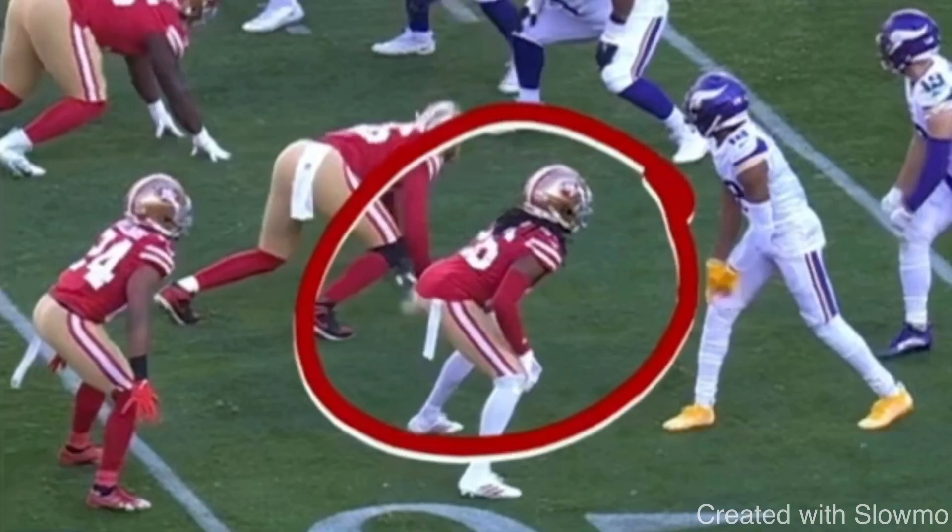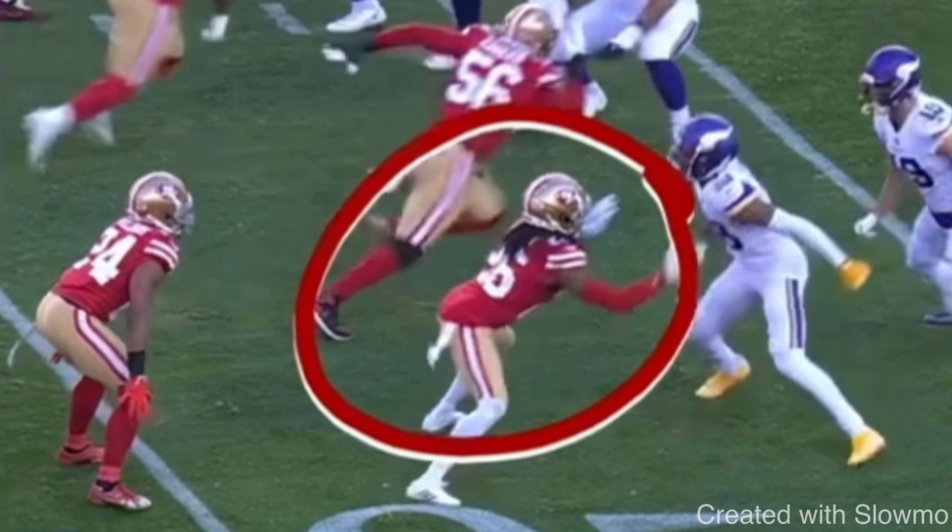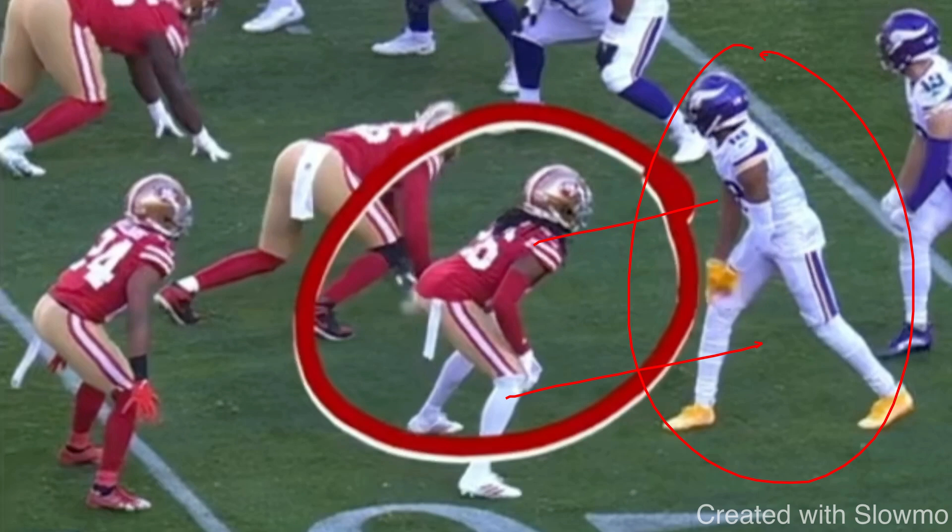This is probably a cover two or cover three cloud concept where the corner is as physical as possible. But still, it's a physical DB and we always want to be able to get off that jam — especially in man coverage. Let's play this full speed and then show a second example from Justin Jefferson showing how he's able to get off of it. He's in a stack formation here, and this is going to be man coverage. Even in man coverage, you're going to get DBs — especially at the high school and youth level — who just want to bully guys.